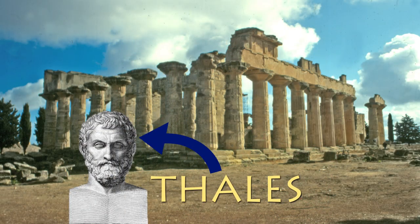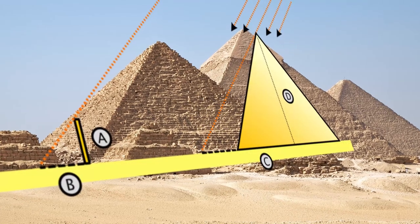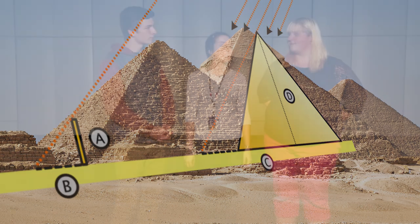Thales was a Greek mathematician and one of the first recorded people in history to use indirect measurements. He wanted to know the height of the pyramids, so he used shadow measurements and proportions to approximate the height. Besides the shadow method, you can also calculate indirect measurements using special right triangles, similar figures, or measuring devices called clinometers.